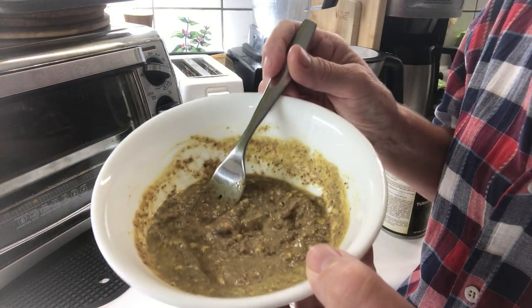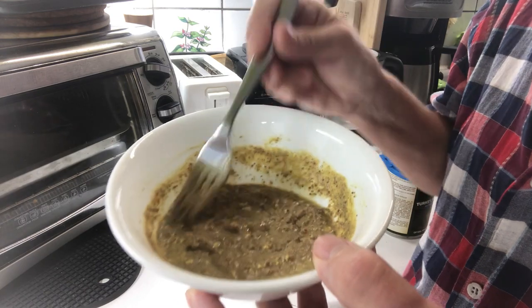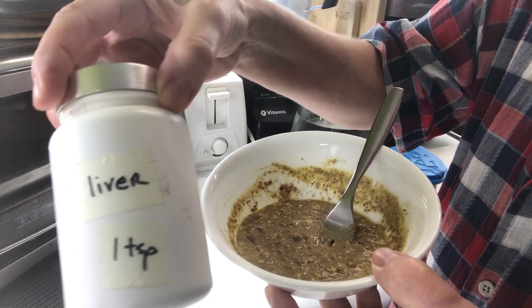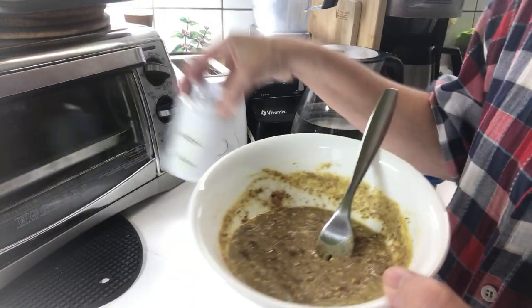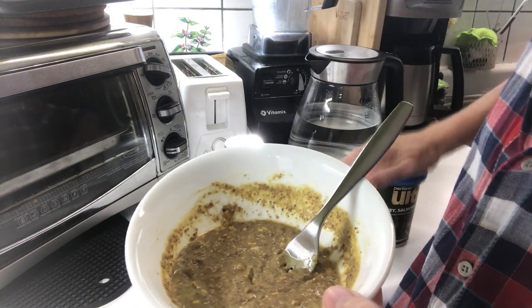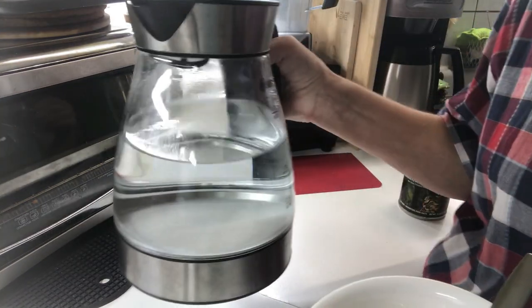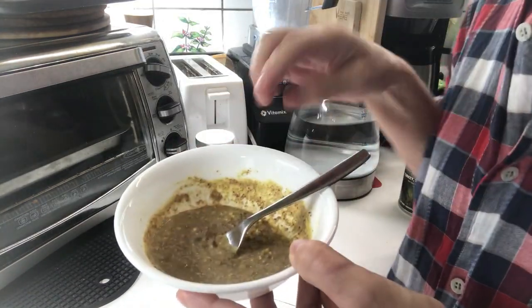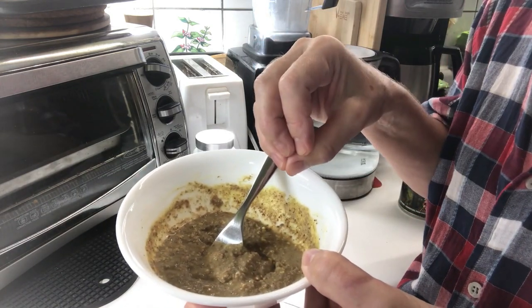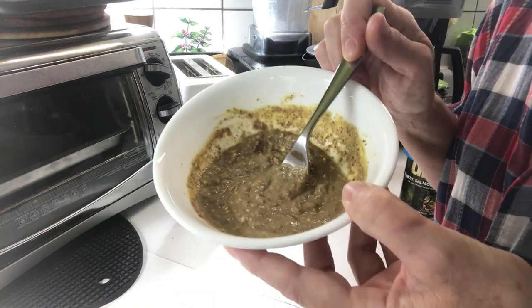I hard-boiled an egg and took the entire egg yolk out, mashed it, then added a teaspoon of raw dehydrated liver that I made myself, and then added a teaspoon of her regular food. I also add a little bit of extra water to make this a consistency that she doesn't have to chew on — she can more or less lick it, and it's easier for her to digest that way.